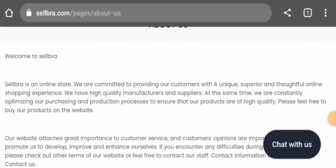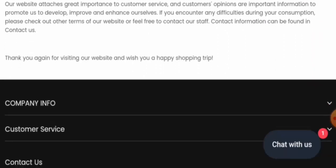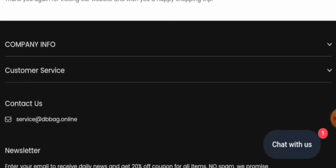Next, we will check the About Us section. When it comes to their About Us details, they haven't mentioned the founding year or the founder's identity, so that is a negative sign. Next, we're going to check the contact details, and they have given an email address on the main home page.